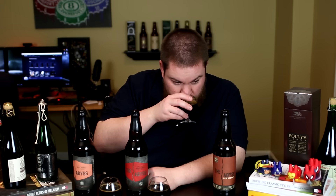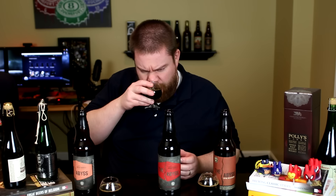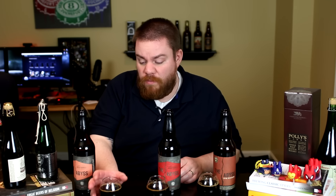On the aroma — the base Abyss: wow, lots of dark chocolate, coffee, a little bourbon, a little toast, coconut. Pretty classic imperial stout, very roasty. The brandy barrel: oh, very very sweet, juicy, grape-like, coconut — it's got a red wine, viscous type of characteristic, smells absolutely fantastic. The scotch barrel: very nice, a little bit of smokiness, toast, coconut, dark fruits, chocolate, but definitely very scotchy — that smokiness coming through.